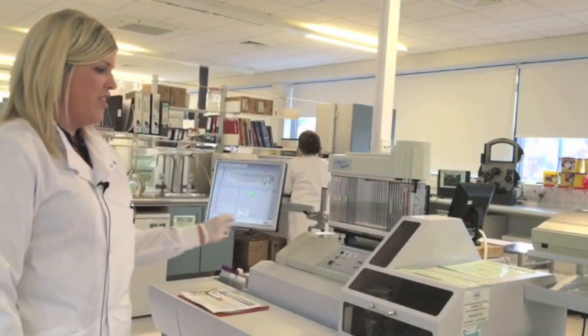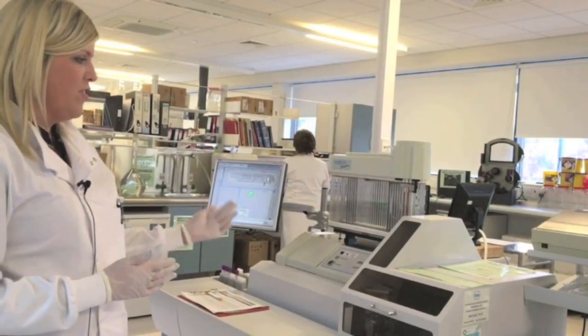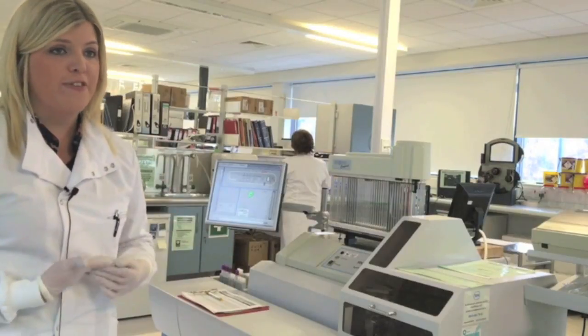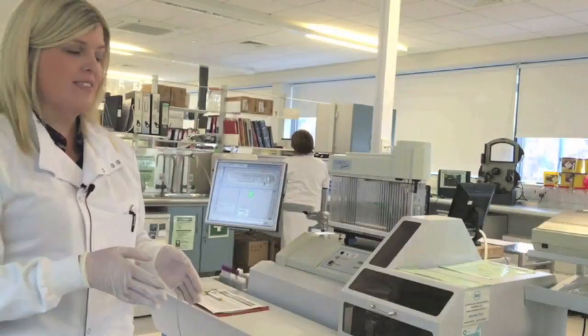The samples are sent down the track to our inline ASR analyser. Our analyser has a calculation on board that allows it to process within half an hour so we can get the results back quicker to the patient. It's worth noting that if a sample is requested for an FBC and an ASR, it will take an additional 30 minutes on top of your full blood count request.